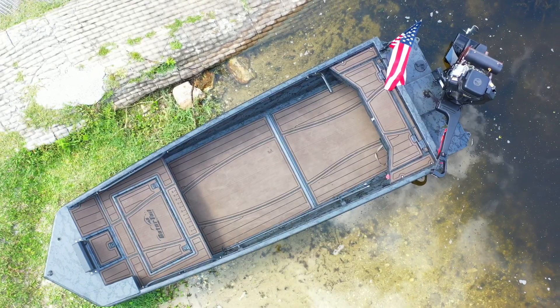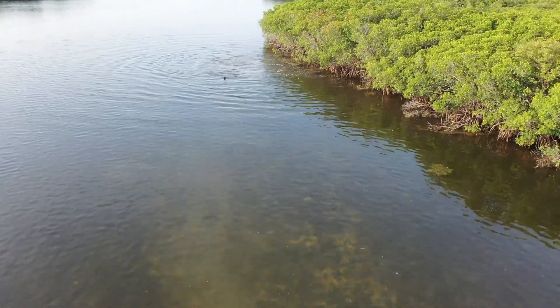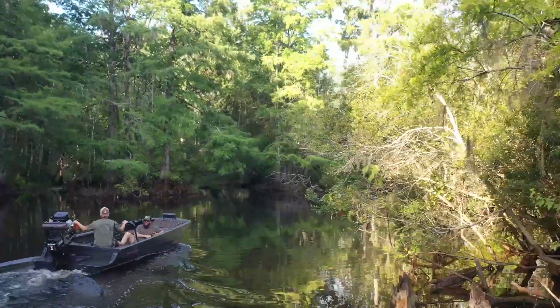We wanted a boat that was going to be very adaptable to some of the areas that we decided to hunt, whether it's the north or down here in Florida. We'd be running a lot of areas such as saltwater and marshy areas. In the north you'd be running through a lot of the woods.